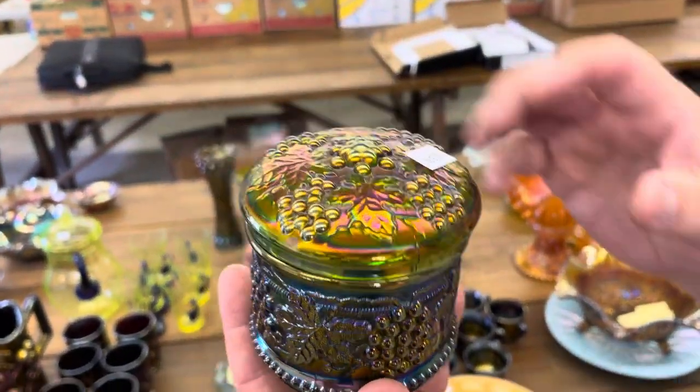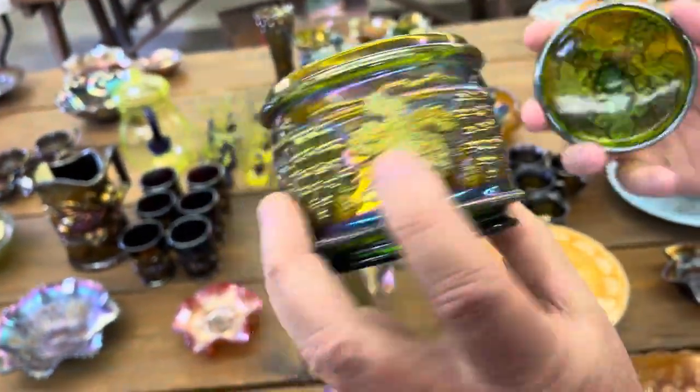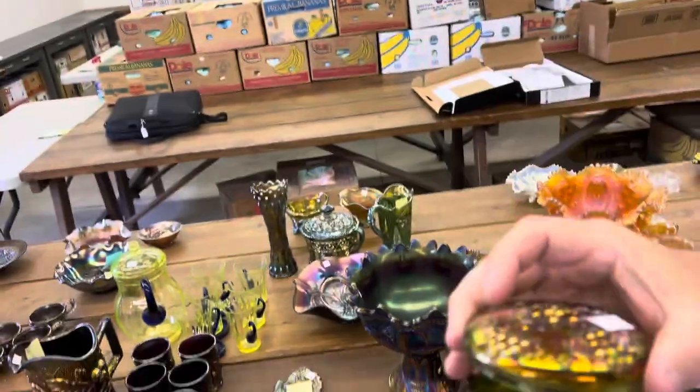Grape and cable powder jar in green. Look at that lid — that lid is fantastic, folks. It's really a great lid.